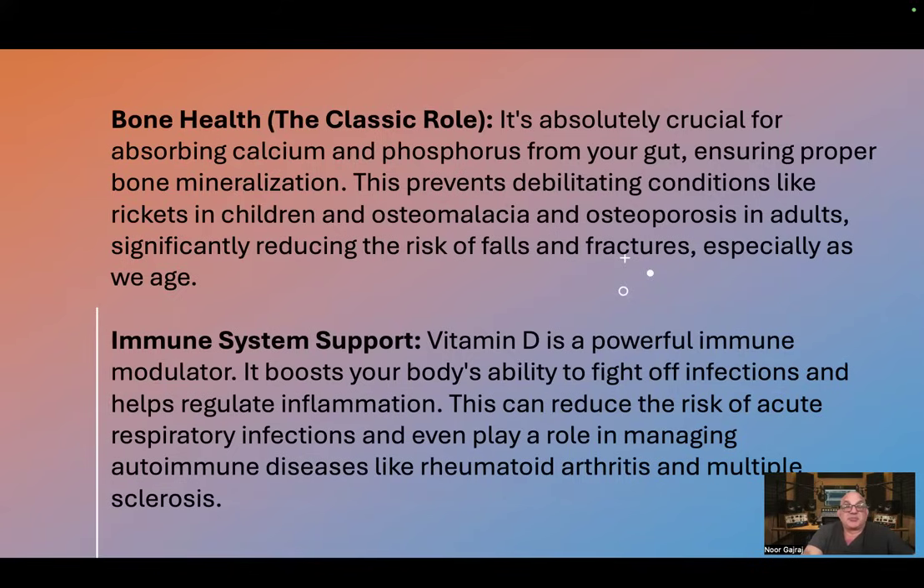Immune system support. Vitamin D is a powerful immune modulator. It boosts your body's ability to fight off infections and helps regulate inflammation. This can reduce the risk of acute respiratory infections and even play a role in managing autoimmune diseases like rheumatoid arthritis and multiple sclerosis.